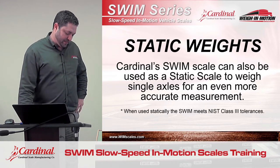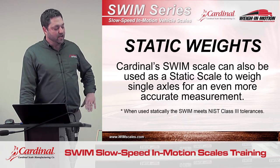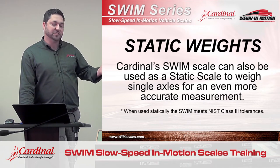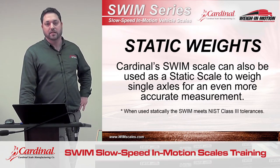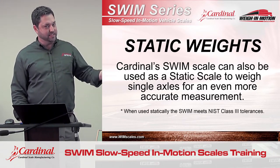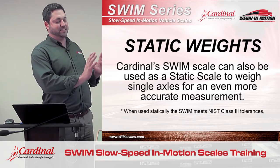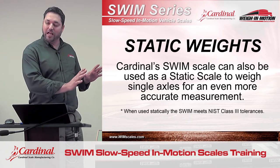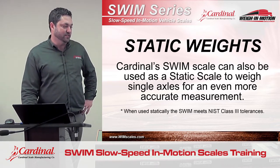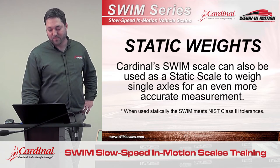In addition, if you need the accuracy of a static weighment, you can switch the indicator over to static weighing mode and use the SWIM just like you would a conventional static axle scale. In that mode, you've got NTEP-approved load cells and an NTEP-approved indicator. Don't confuse that with the scale being legal for trade — it still will not be legal for trade in static mode — but you're going to get tolerances within NIST Class 3, which means it's going to be just as accurate as any static scale you're going to use.